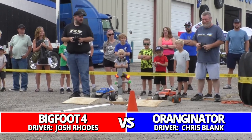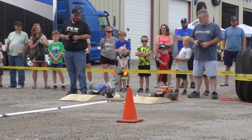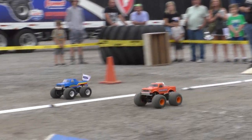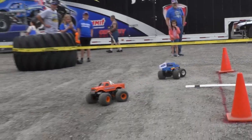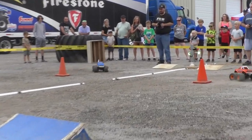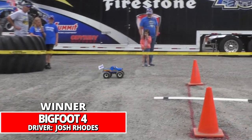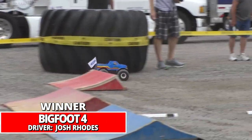Camera ready, driver's ready, watch the light. Orangeinator, the number two qualifier, against Josh Rhodes — always tough with that defending champion. Bigfoot Four looking good so far. Great first corner I think led to that victory, and Rhodes moves on to the next round.